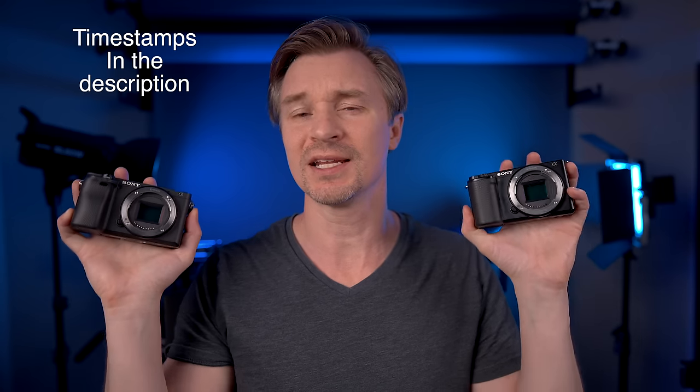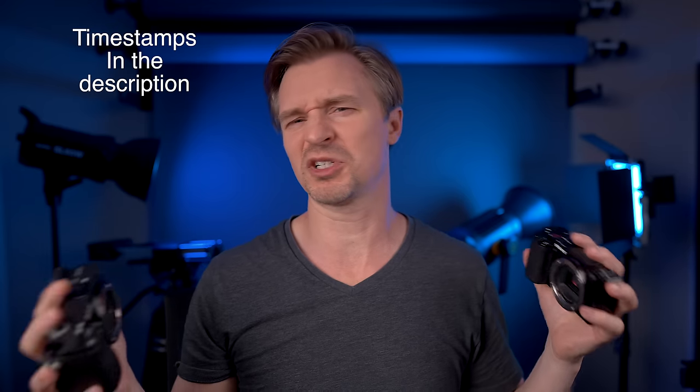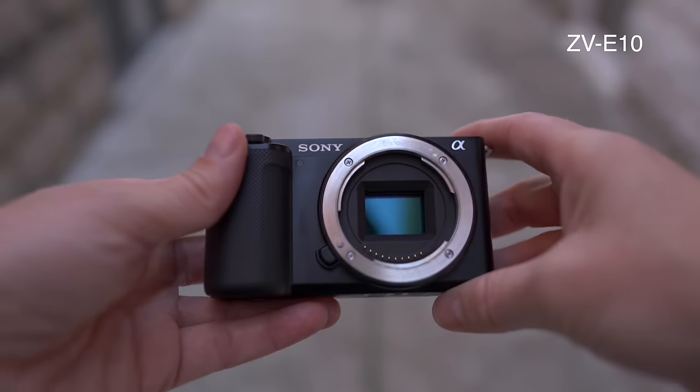If you haven't seen that spec comparison I did between these two cameras, I would recommend you watch that after this one. That video really breaks down the major differences. I won't go as in-depth here because I'm going to show the side-by-side footage, but I will talk about the similarities and differences in broad strokes.